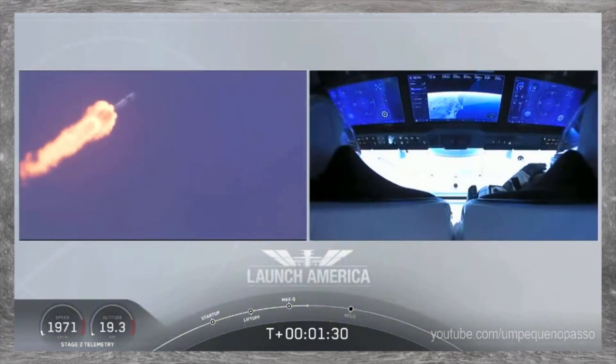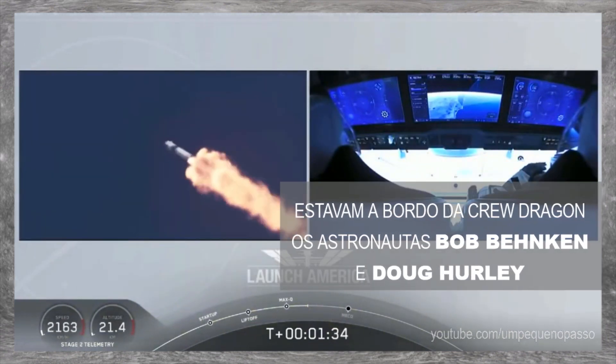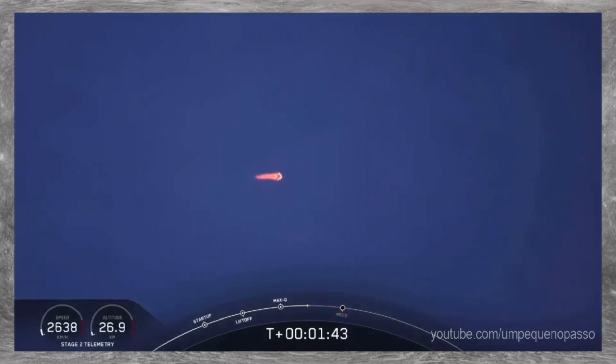They'll continue on this until the first stage has done its job and they switch over to the second. At this point, Bob and Doug are pulling about 2.3 Gs — 2.3 times Earth's gravity — already moving at over 1,500 miles per hour.